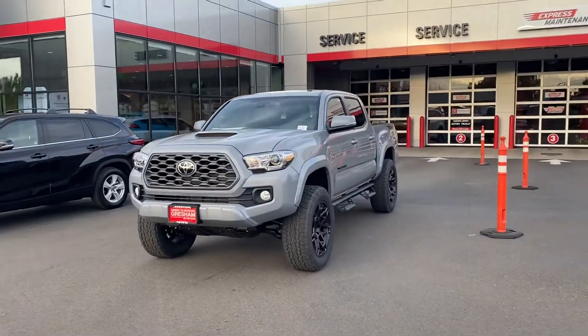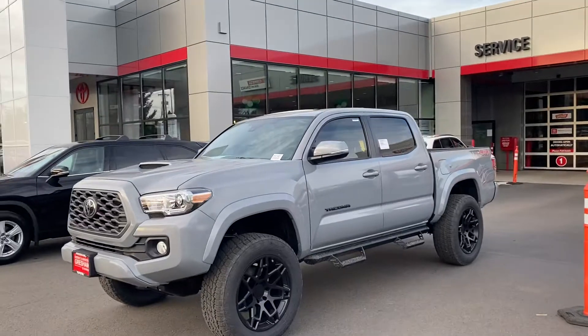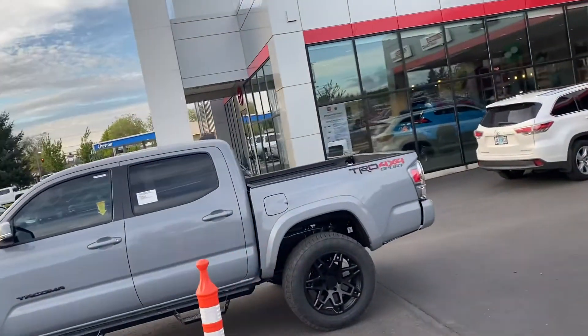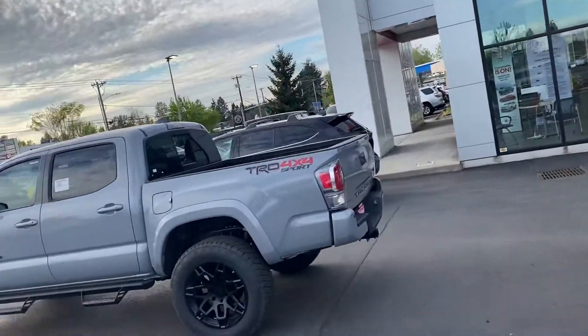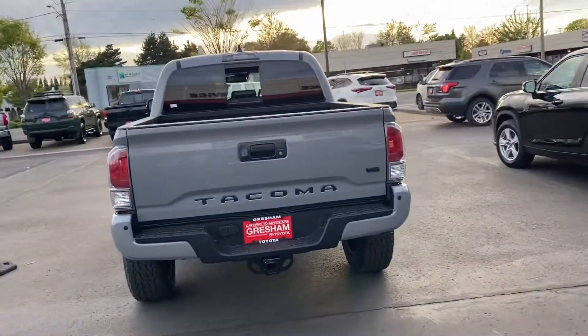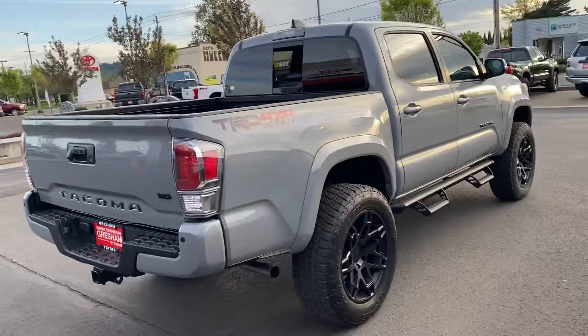This one's got the TRD Sport package: predator bars, blackout emblem package, LED light package, remote start, TRD exhaust, tinted windows, leather interior, moon roof, parking sensors, and a color matching bumper.